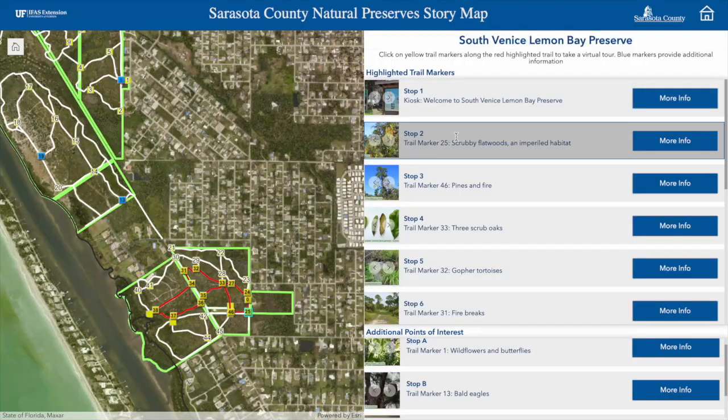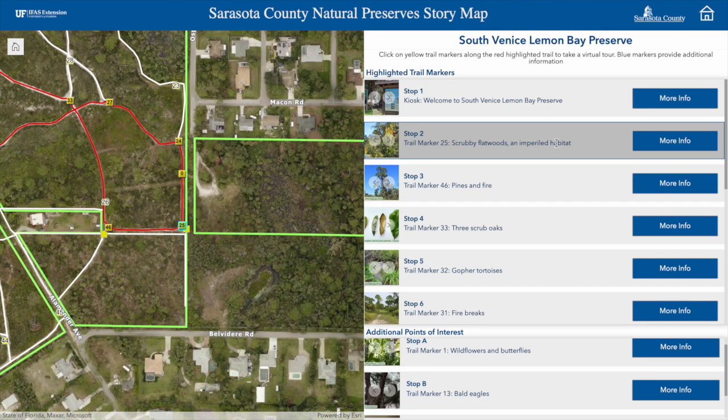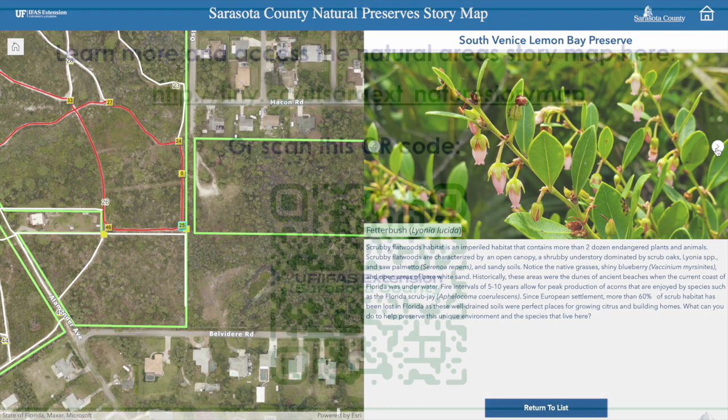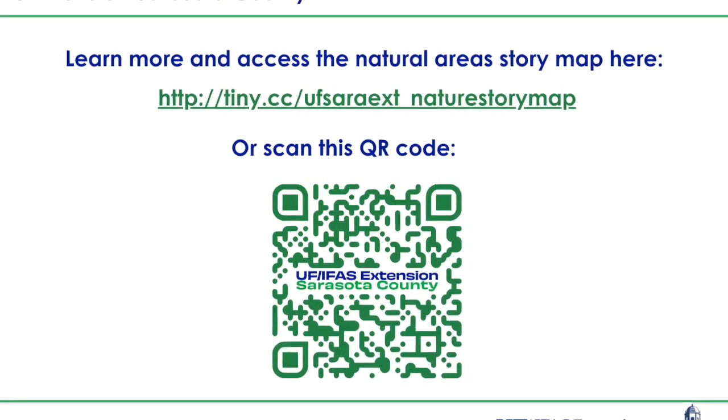Let Sarasota County's Natural Area Story Map be your guide to exploring and learning more about the scrubby flatwoods at South Venice Lemon Bay Preserve.